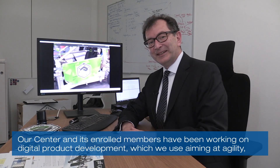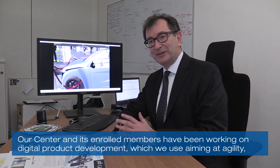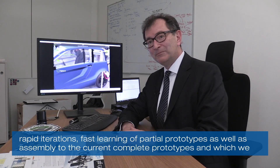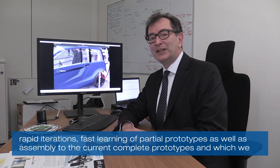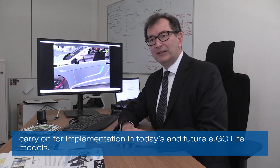The European 4.0 Transformation Center and its enrolled members are working on digital product development, with the goal of agility, fast iterations, and fast learning from part prototypes to full vehicle prototypes — continuing through to the current Eagle Life model and future models.